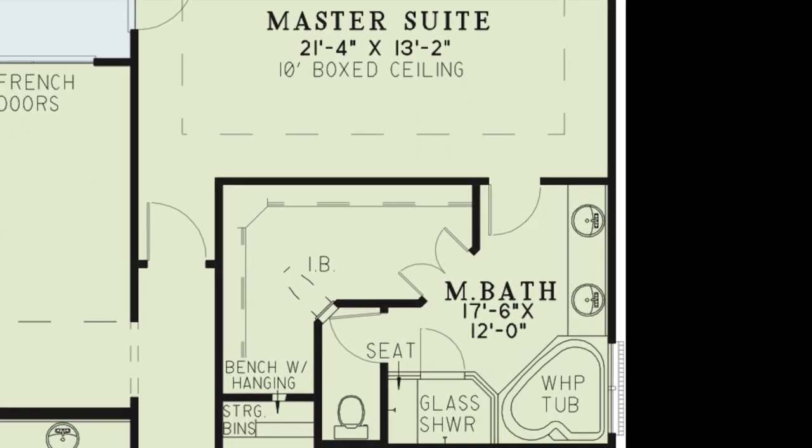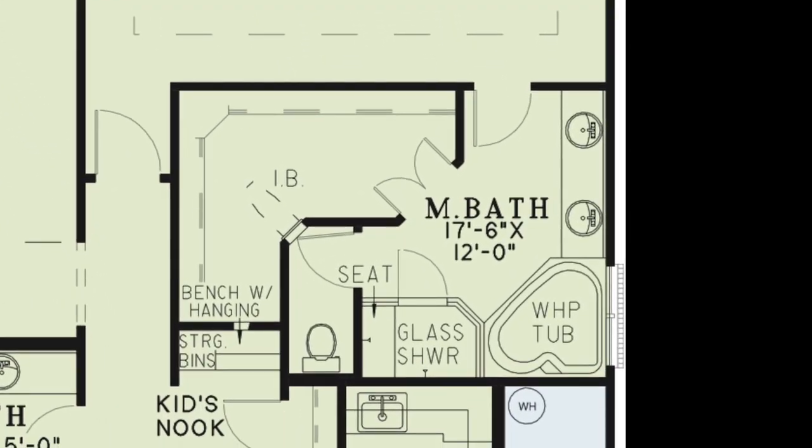Step into the master bath and you'll see you have everything you need, including a double vanity, whirlpool tub, glass shower with seating, private toilet room, and huge walk-in closet.